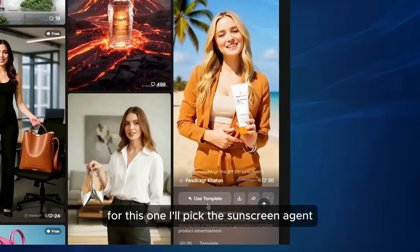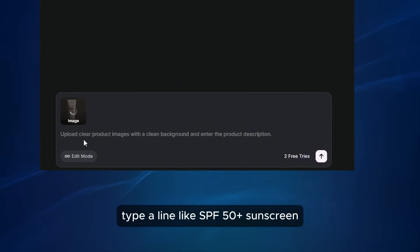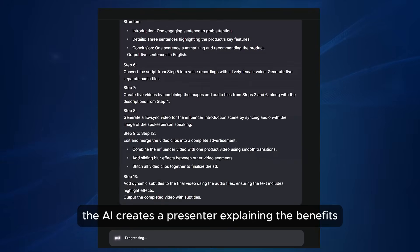Finally, skincare. For this one, I'll pick the sunscreen agent. Upload the bottle image and type a line like 'SPF 50 plus sunscreen, lightweight formula for daily use.' The AI creates a presenter explaining the benefits.